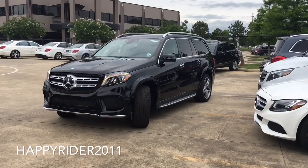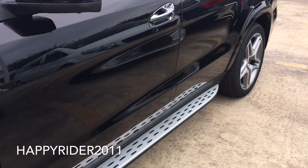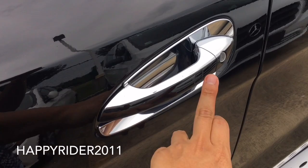Now let's go ahead and unlock the car, start it up, and let you listen to the exhaust sound. The GLS features smart keyless access entry, so all you have to do is leave the key in your pocket or purse, put your hand behind the handle to unlock, and simply touch on the outer side to lock.